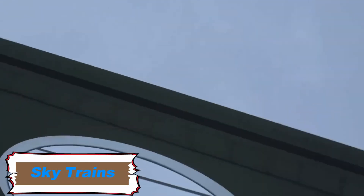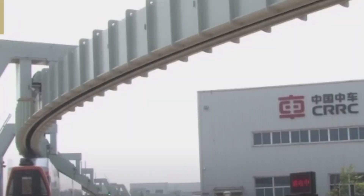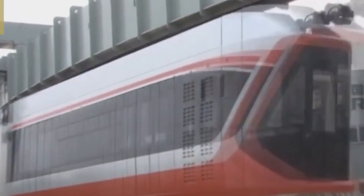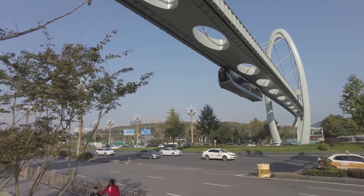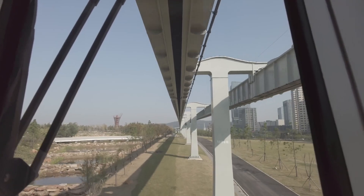SkyTrains are a modern transportation solution with advanced features and efficient design. Operating on elevated guideways made of pre-stressed concrete beams, they run on tracks separate from roads and pedestrians, ensuring safety and minimizing ground-level congestion. Each direction of travel is supported by a dedicated track, enhancing operational smoothness.